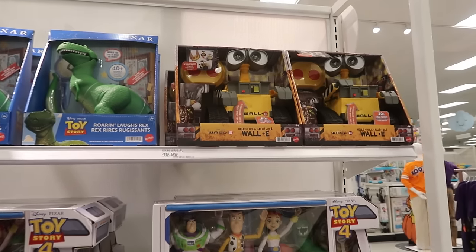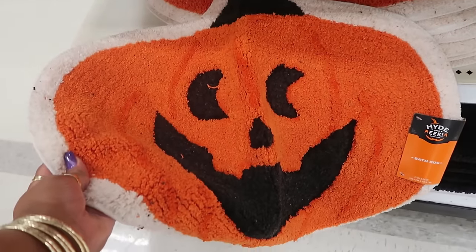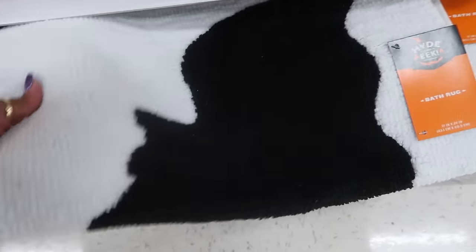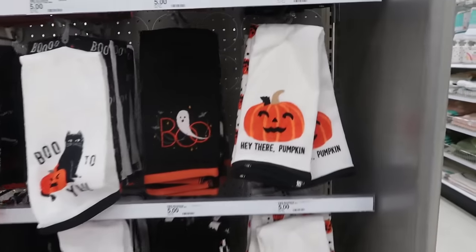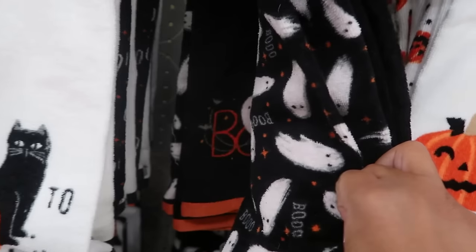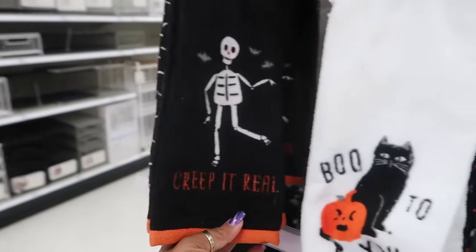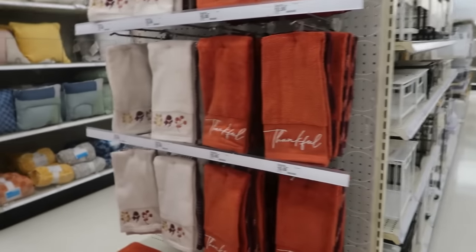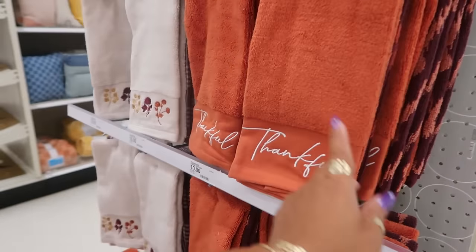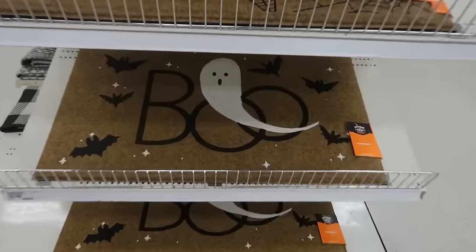The bath rugs are $10 — you have the pumpkin, a cat, and a bat in black and white. All of those are $10. There are some towels up here — 'Hey There Pumpkin' — you get two towels for $5. There's the ghost, the cat, and the skeleton that says 'Creep It Real.' Across from the Halloween towels you've got the fall towels — those are $10 and a little thicker. 'Thankful' — I like those. And then a rug for $10 that says 'Thankful' as well.